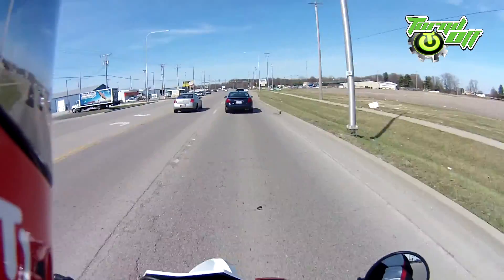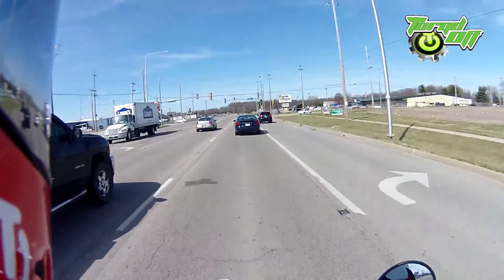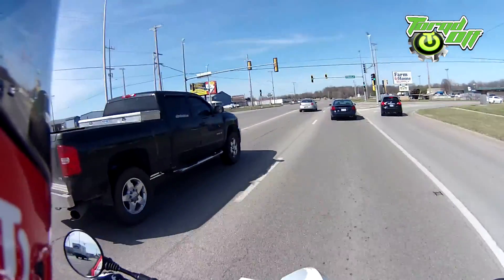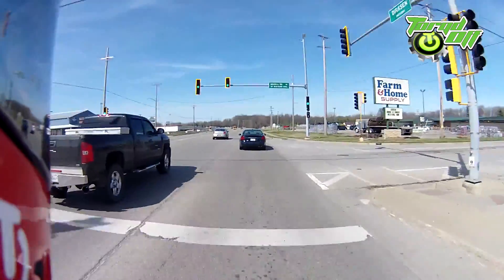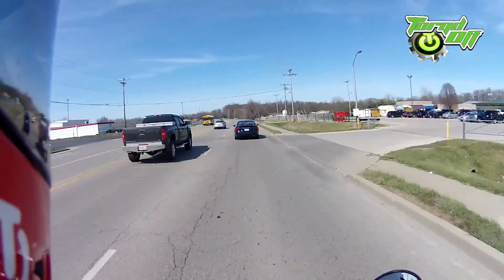All right guys, I just wanted to make a quick video showing the TE511, just riding it here. Maybe I'll get a shot of it when I get back to the dealer. All right, thanks for watching guys — Torqued Off, see ya.